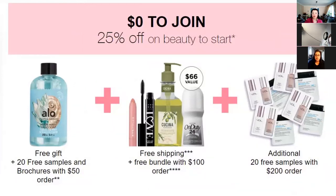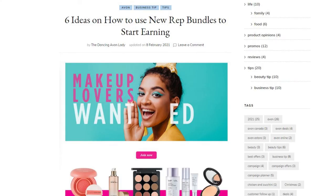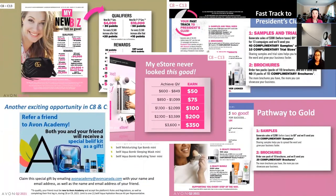Don't forget that JoinAvon.ca got a bit of a makeover — it's free to join, 25% off beauty to start, and then of course the new rep bundles. These are available for Q2, so new representatives have their first six campaigns to take advantage of these. If you want a conversation about how to use this to build your sales, I do have a blog post about it. Also, there are lots of new incentives available. This one specifically ends in Campaign 9 — if you haven't referred a friend to Avon Academy yet, make sure you do so you can take advantage of this bundle. It doesn't have to be a new rep — it could be an existing rep who hasn't registered for Avon Academy yet.